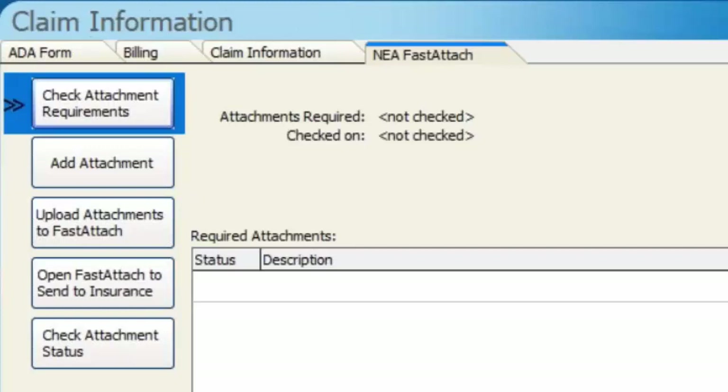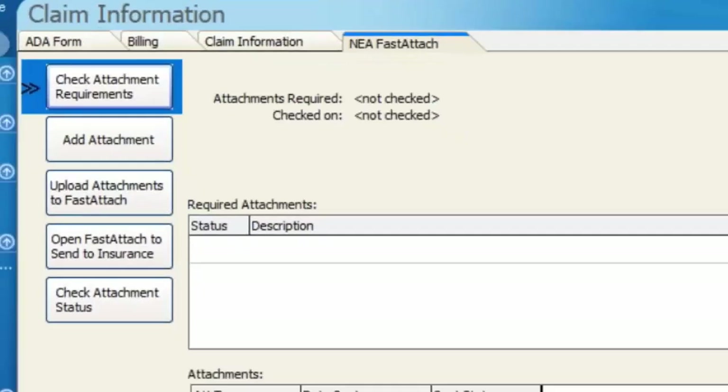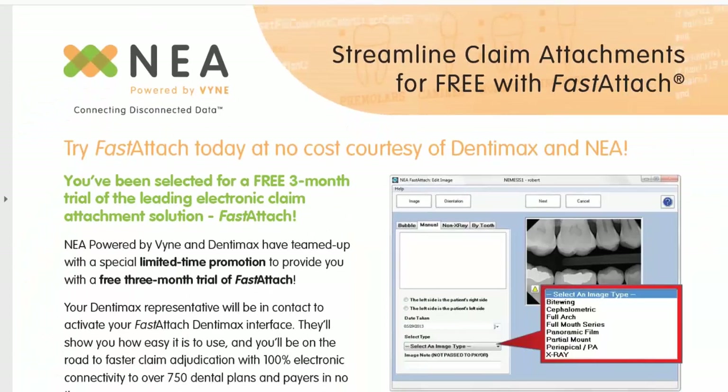A lot less time than finding them, printing them, mailing them, and all of that. For sure — it's super fast to choose what you want and whip through those different buttons. I could get it done in even just a minute, depending on how many attachments you're adding. The next question: for NEA Fast Attach subscribers, do you provide a standalone version for free?